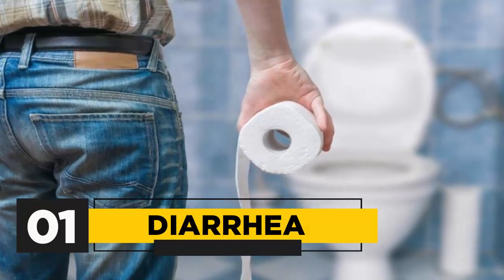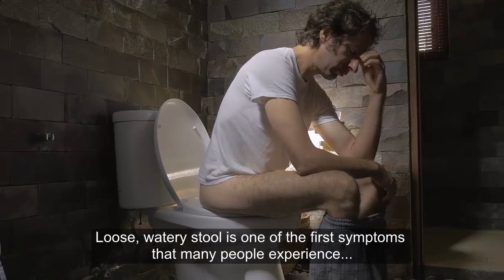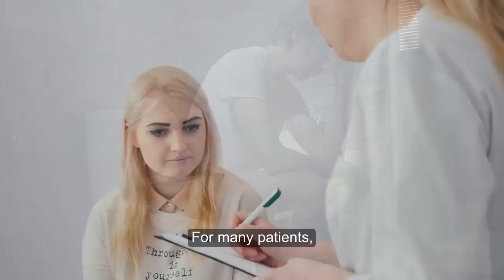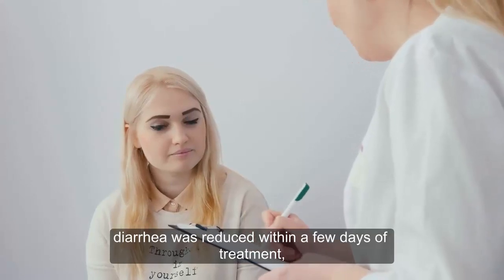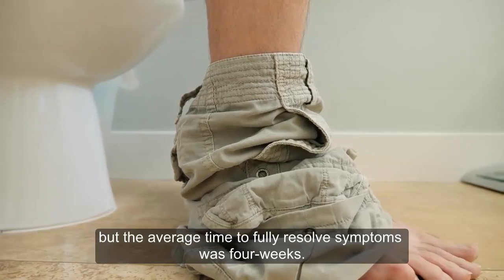1. Diarrhea. Loose, watery stool is one of the first symptoms that many people experience before being diagnosed with celiac disease. For many patients, diarrhea was reduced within a few days of treatment, but the average time to fully resolve symptoms was 4 weeks.